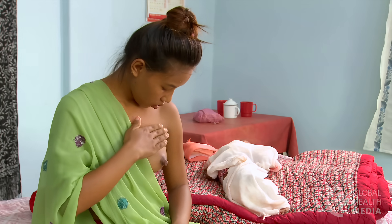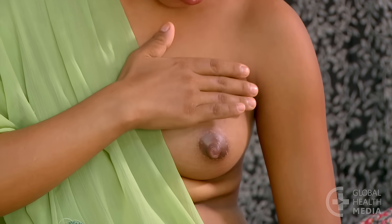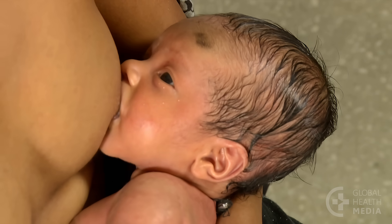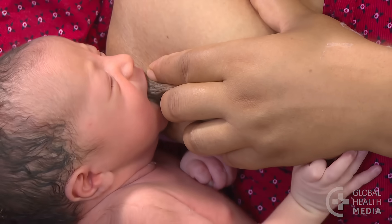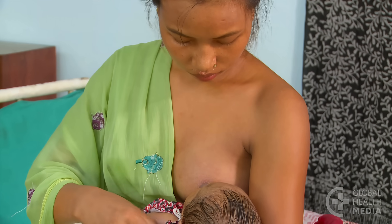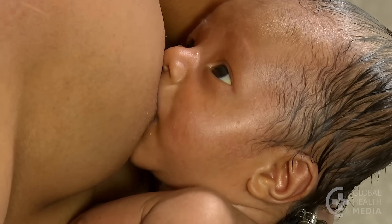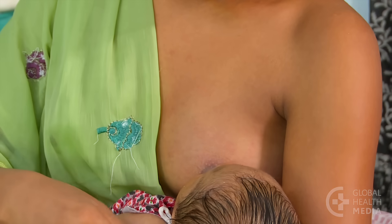A blocked milk duct will feel like a firm, tender lump in one part of a breast. The mother will have no fever and feel well. This can happen when the milk is not draining well — for example, if her baby is poorly attached or from pressing on her breast during feedings. Observe the mother breastfeeding and help her to attach her baby more deeply if needed. The baby must drink well to drain the breast. Here are four suggestions to relieve a blocked duct.